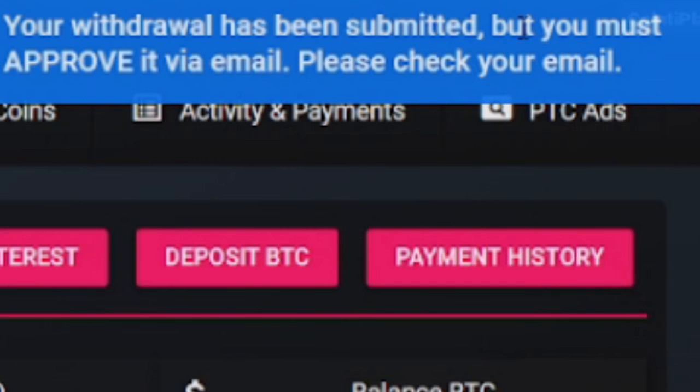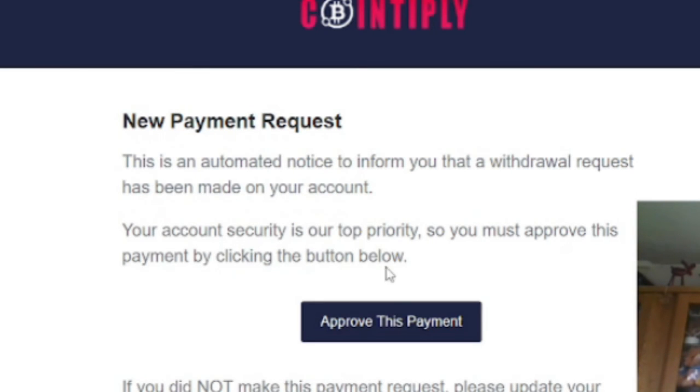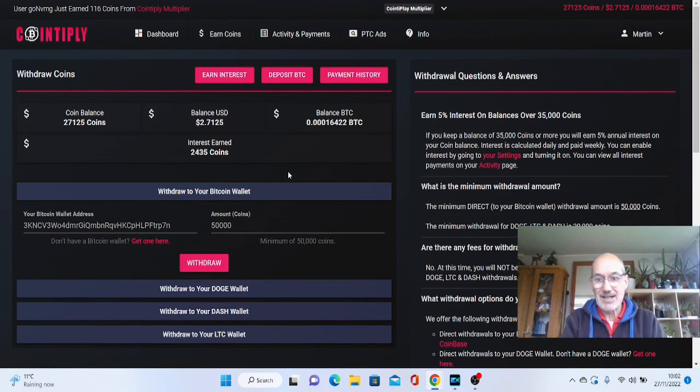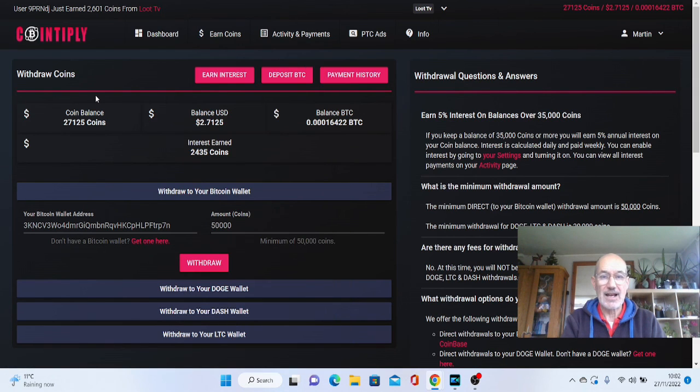It says your withdrawal has been submitted, but you must approve it via email. Go across to your email, there will be an action required message — confirm your request and approve the payment. This double-checks that you actually want to do this, and there's a verification code. Click approve my payment, and it says your payment has now been approved. It does take a little while to go through, so just be a little bit patient. But Coinbase and Cointiply — no problem with withdrawing at all.